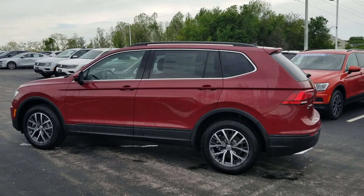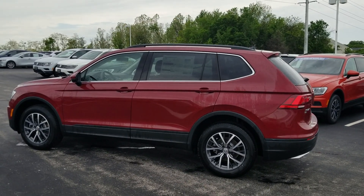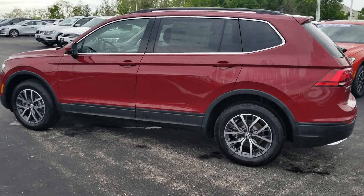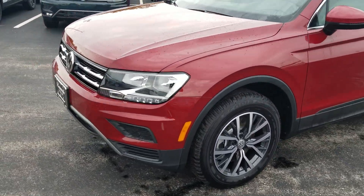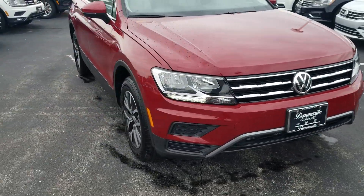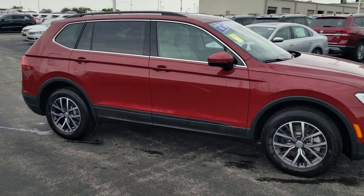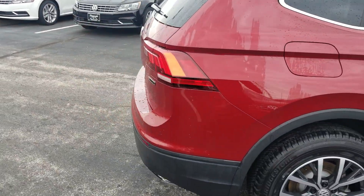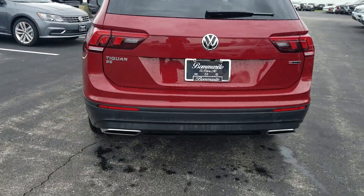This particular one is in cardinal red metallic with a storm gray interior, which is essentially a two-tone interior. This is an all-wheel-drive version. It has alloy wheels, push-button start, keyless entry, LED running lights, halogen headlights, blind spot monitoring, autonomous emergency braking up front, and rear cross-traffic alert in the rear.